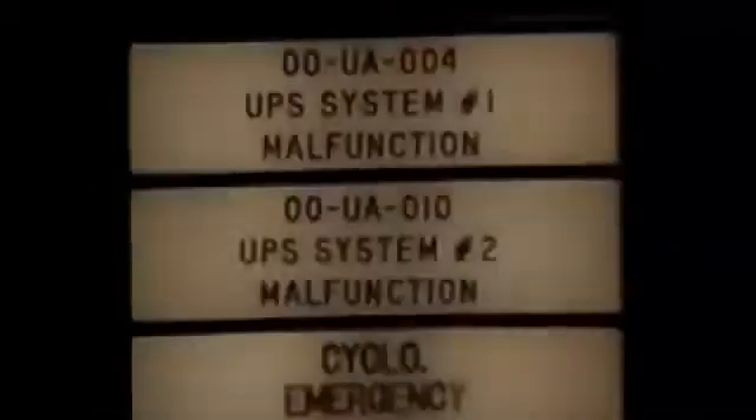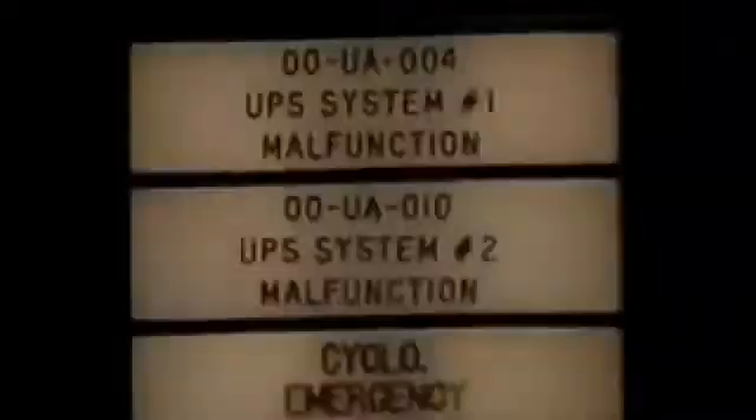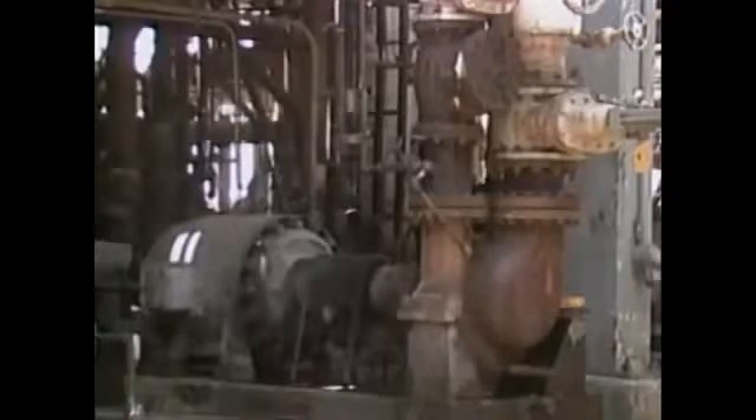An electrical power outage at the plant can also set in motion an emergency shutdown procedure. Without electrical power, you may lose a lot of your furnace instrumentation, as well as any electric motors. Charge pumps, for example, may be electrically driven.